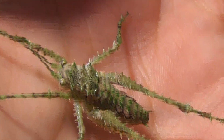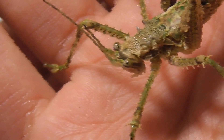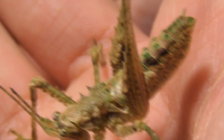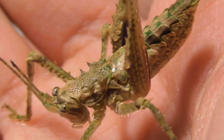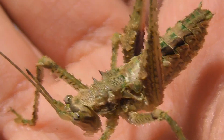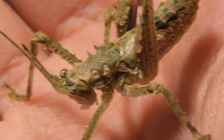Both of these katydids are a pretty respectable size, but neither of them are adults — in fact I don't think either of them are even particularly close to adulthood. This one here, the bigger of the two, does have wing buds. If you look very closely they're just a bit in front of the rear leg, but they are not very large at all, so I'm guessing it's got at least a couple more molts until it reaches adulthood.